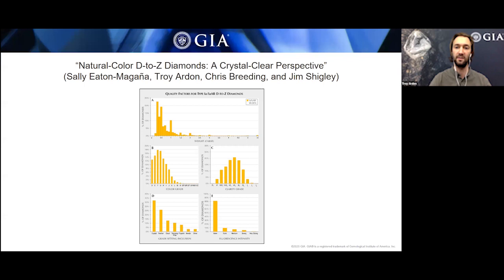We looked at the distribution of carat weight, cut, clarity characteristics, and color. Colorless diamonds tend to fall into the middle of the clarity scale, forming a sort of bimodal distribution. Looking at the different types of inclusions, the most common grade setter in a colorless diamond was a crystal. We also broke out information about diamond type and how that relates to the other four C's — there's a lot of information available in this article.